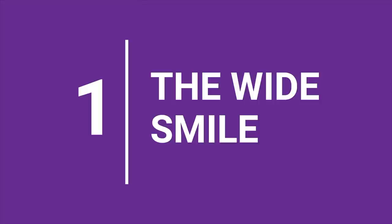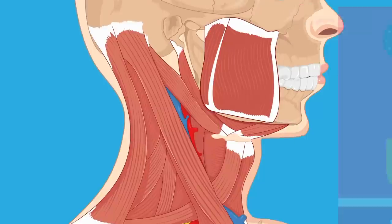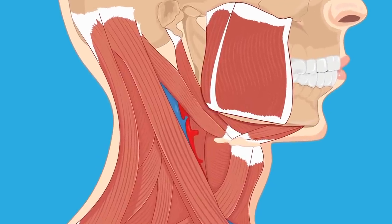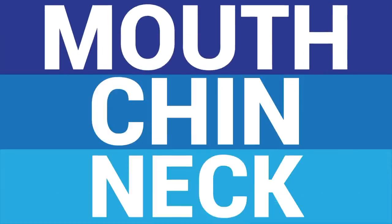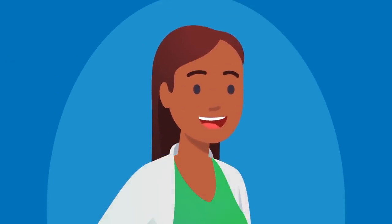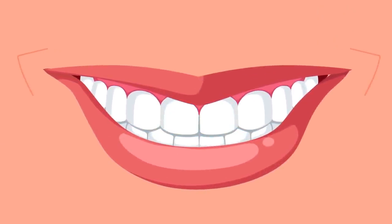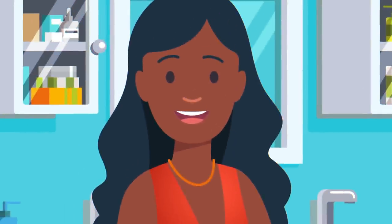1. The Wide Smile. Did you know that smiling can sharpen your jawline? Raising and widening your mouth challenges a number of muscles in your mouth, chin, and neck. You can actually get rid of your double chin by forcing yourself to smile. For this exercise, smile as wide as you can, keeping your teeth closed. The goal is to stretch the corners of your lips, so focus on the width of your smile.